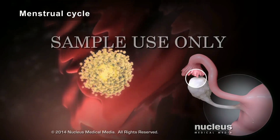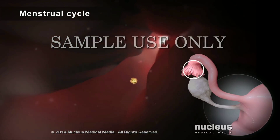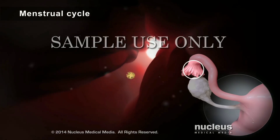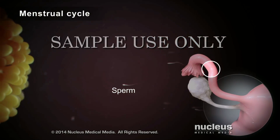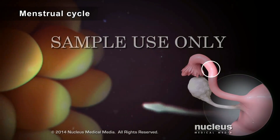After ovulation, the egg enters the fallopian tube. A woman is most likely to become pregnant if she has sex in the days just before, during, or right after ovulation. During this time, a sperm cell from a man's reproductive fluid, called semen, is able to fertilize the egg just inside the fallopian tube.